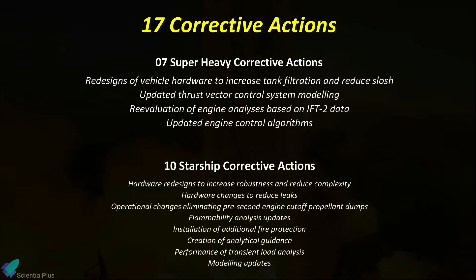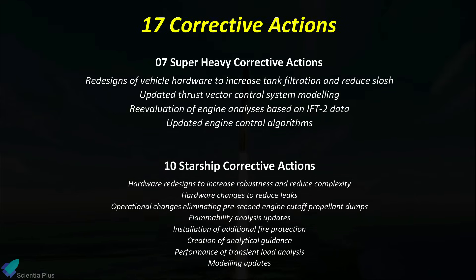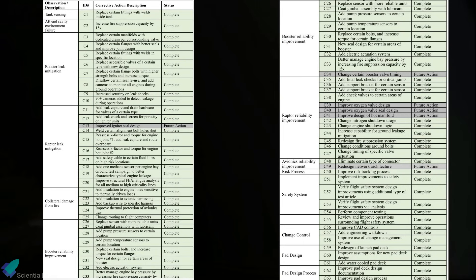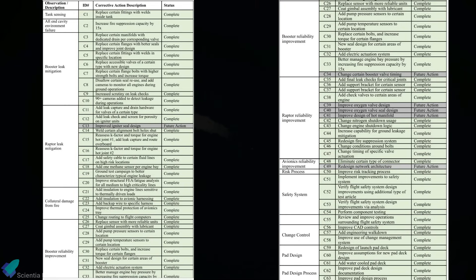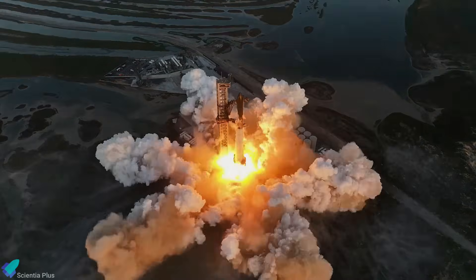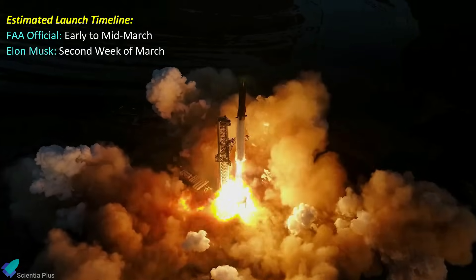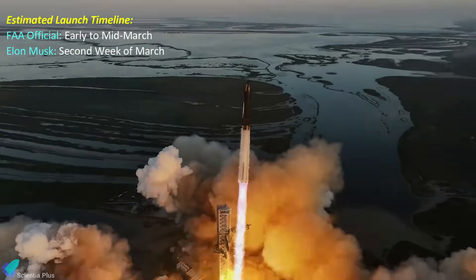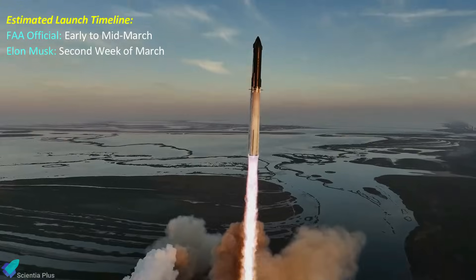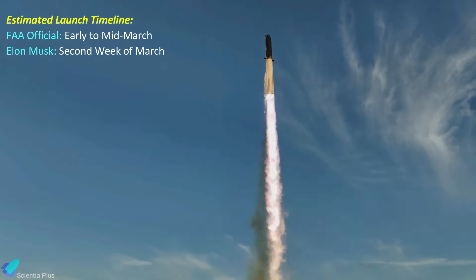After the mishap investigation, the FAA outlined 17 corrective actions that SpaceX must implement to receive a license for Flight 3, with seven pertaining to the Super Heavy Booster and the remaining 10 to the Starship upper stage. The 17 corrective actions represent a significant improvement from the first flight, which required 63 corrective actions before the rocket launched again. An FAA official suggested that early to mid-March is a reasonable timeline for the regulatory process to conclude, and Musk, on February 19, said that SpaceX is targeting the second week of March for Flight 3.